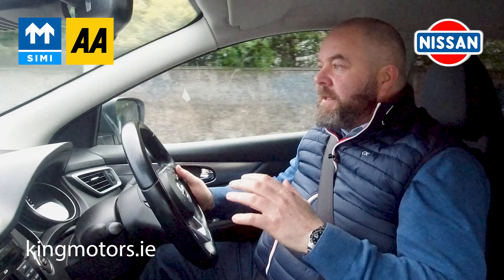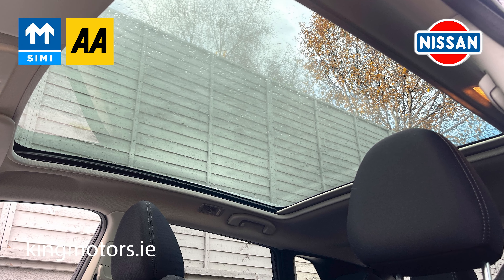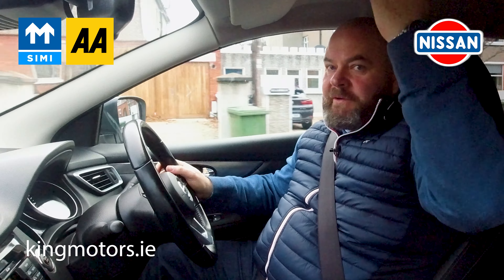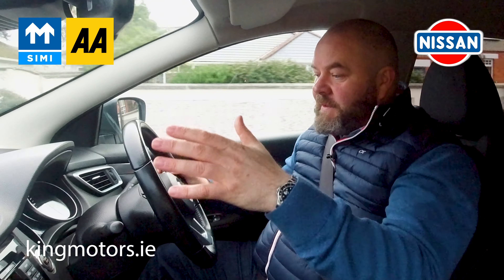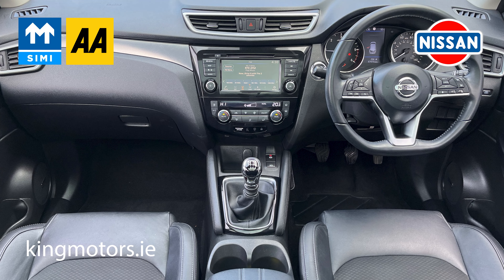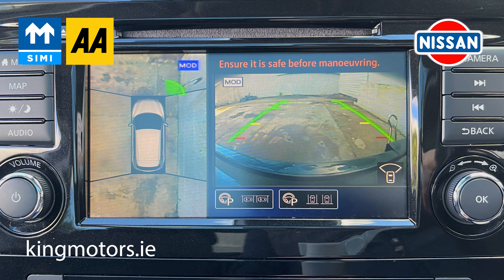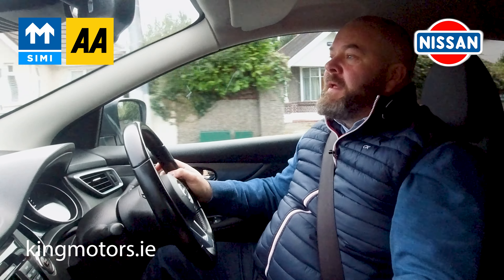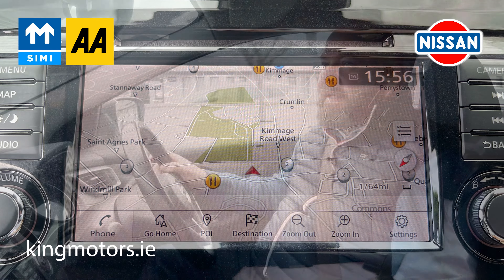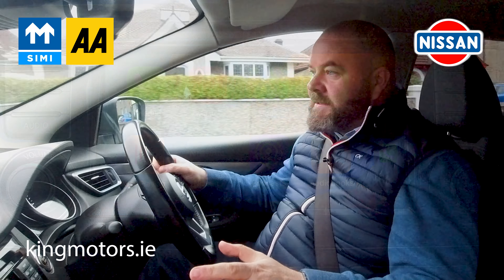Back in the cab — here's what all of these Qashqais will have. Some will come with a roof; in this second generation you could opt for a roof or not — it wasn't part of a pack. The one thing they'll all share, certainly the ones we bring in, is this infotainment screen. We have a reverse camera; some will have 360 cameras — this particular car has 360. They'll all have sat nav and Bluetooth phone connectivity. Some of them in this newer facelift model will also have Apple CarPlay and Android Auto.